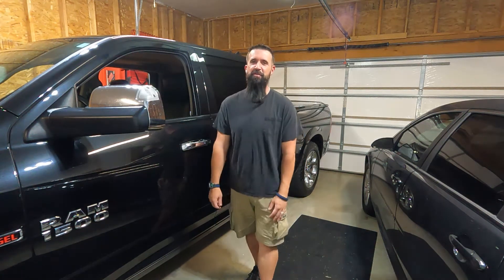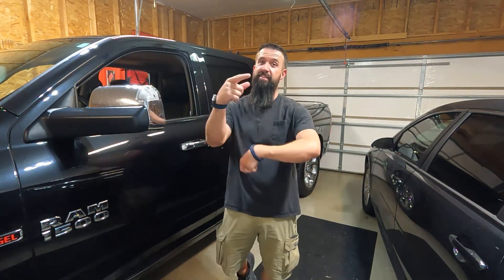Hey guys, welcome back to another episode of Waldorf's Garage. So she's back. Stay tuned and see what happened.